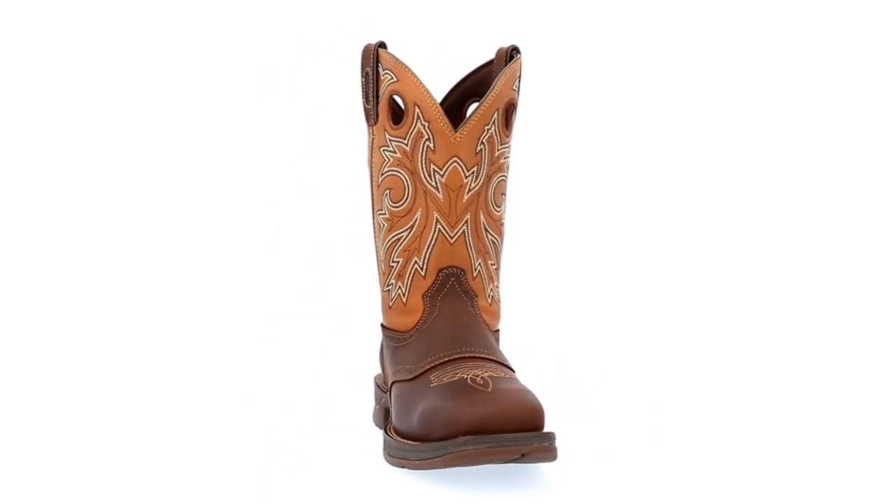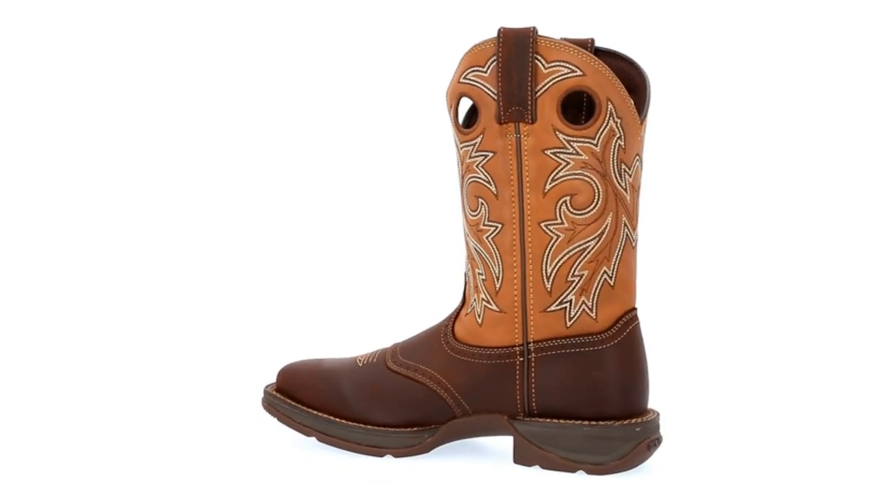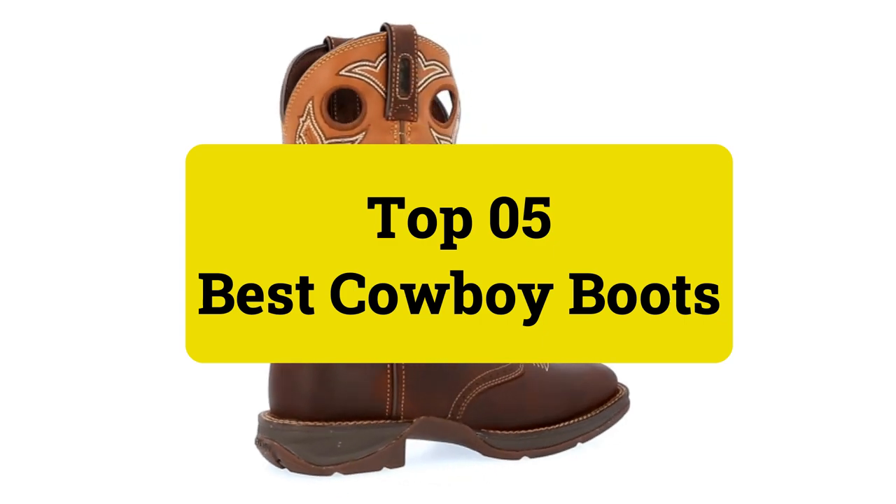This look is a sub-trend that doesn't seem to be leaving the saloon anytime soon. Here are the top 5 best cowboy boots — let's get started.